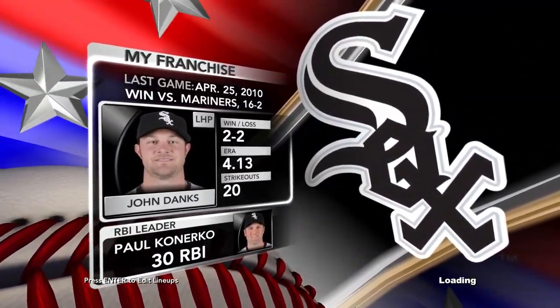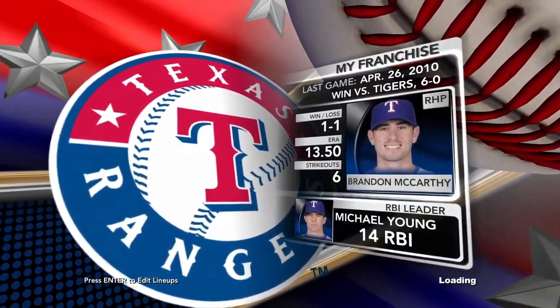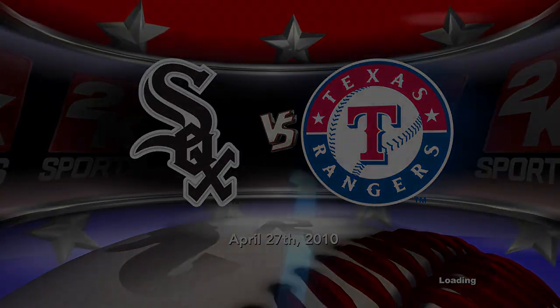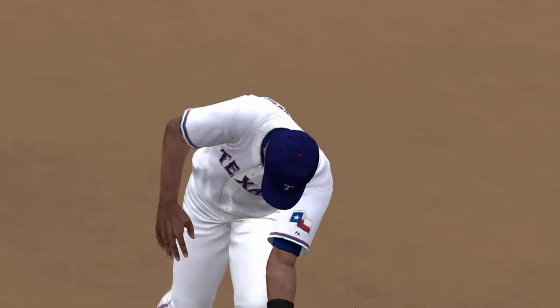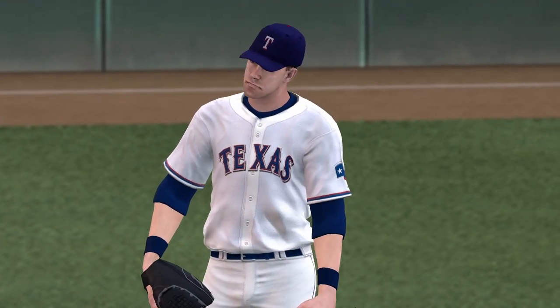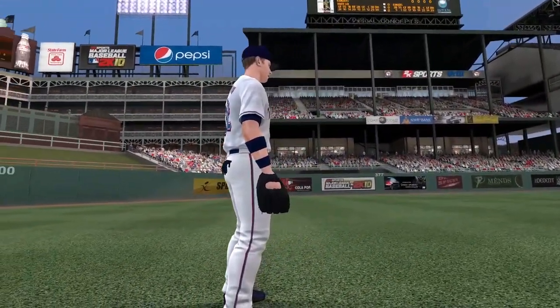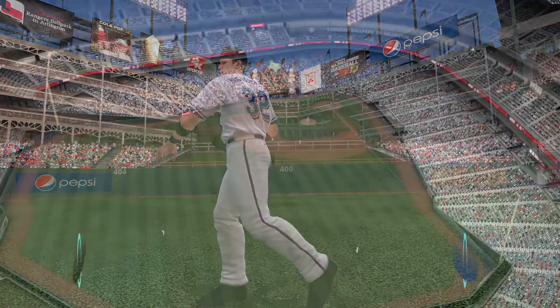A pair of AL clubs. We'll see the Chicago White Sox as they play against the Texas Rangers. The MLB, here on 2K Sports. American League Baseball coming up. The Texas Rangers trying to win one at home.